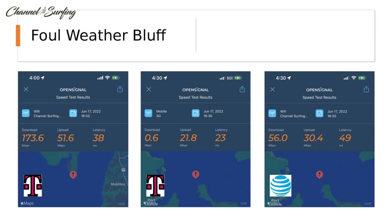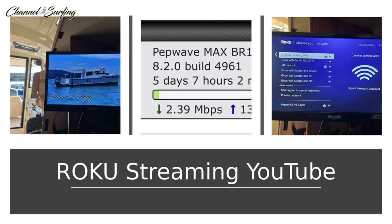Last weekend we were headed to Port Ludlow from Everett. Coming around Possession Bar, I benchmarked 173 megabit while cruising at 25 knots. When we crossed Admiralty Inlet and came around Foul Weather Bluff, we lost T-Mobile coverage. The router noticed the connectivity was poor and automatically switched over to AT&T, and we were back up and running streaming video using the Roku powered off the USB port on the back of the TV. We're seeing about 3 megabit of usage for streaming.